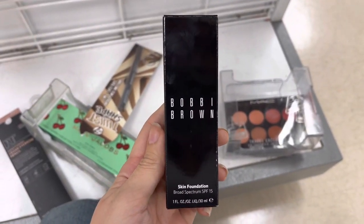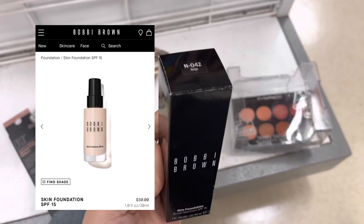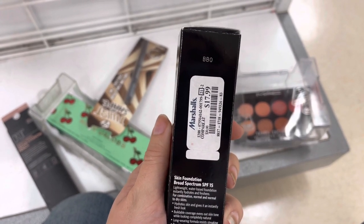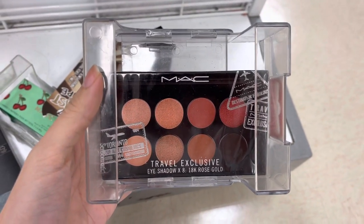Now we are jumping into some makeup, and we have some Bobbi Brown Skin Foundation. This foundation is around $40 on Bobbi Brown's website, but it is only $17.99 here at Marshalls — so that's like half off the price. That's a really good deal. I've never tried Bobbi Brown Foundation before.